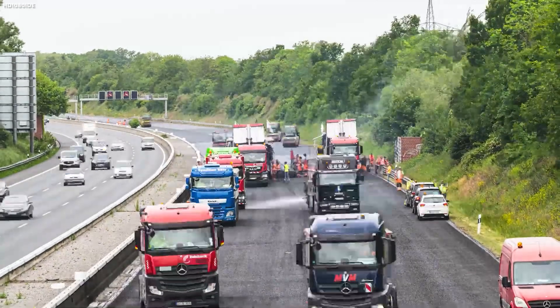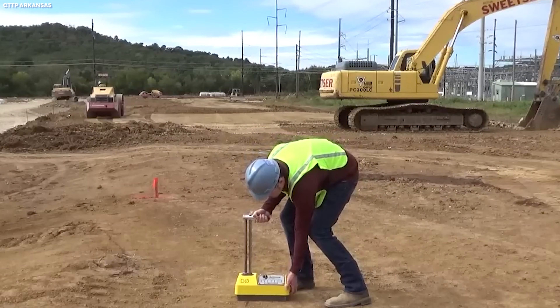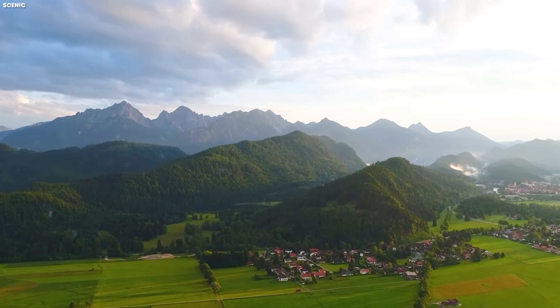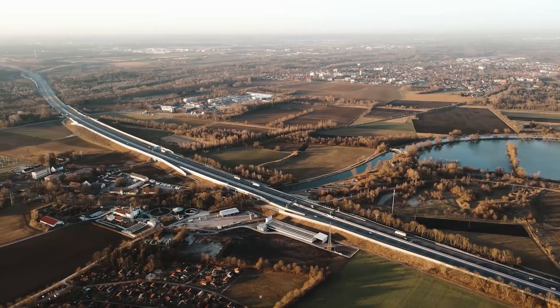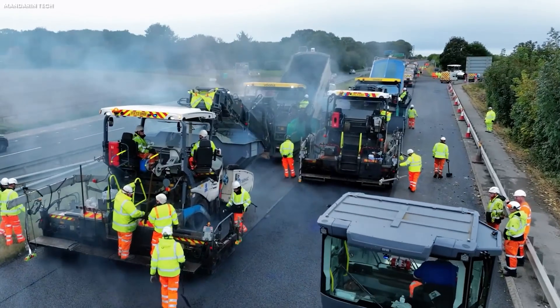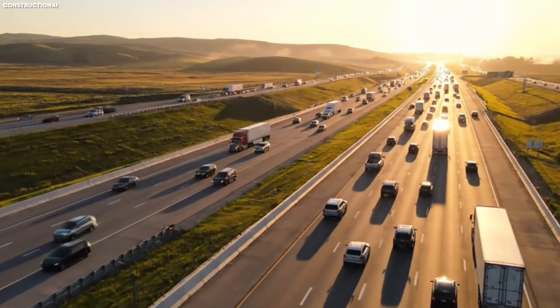The first step in planning a modern German highway is a deep dive into feasibility and geography. Engineers conduct extensive studies of soil quality, drainage patterns, and topography. Germany is a country of varied landscapes — rolling hills in Bavaria, flat plains in northern regions, and winding river valleys in the west. Each type of terrain presents unique challenges. Building a highway that can support vehicles traveling at over 124 miles per hour requires an almost surgical understanding of the ground beneath the road.